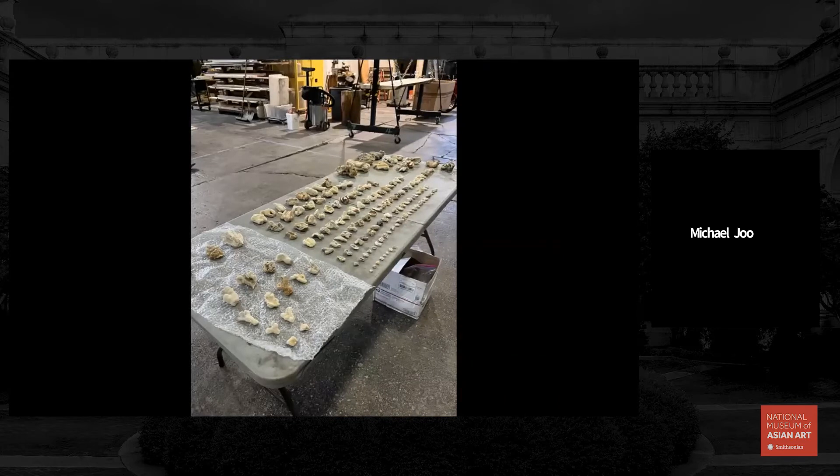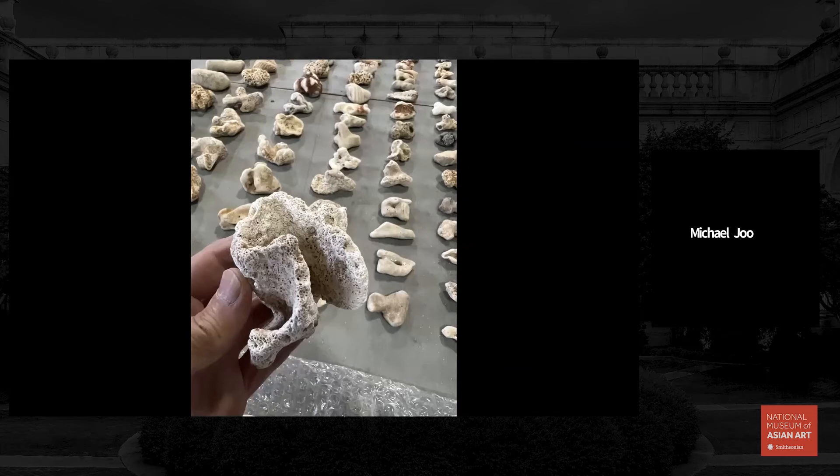Continuing on, specimens were collected. Here is a table of specimens of coral collected at a former Japanese internment camp on Sand Island Beach in Oahu. Coral specimens were gathered there as material for the work.